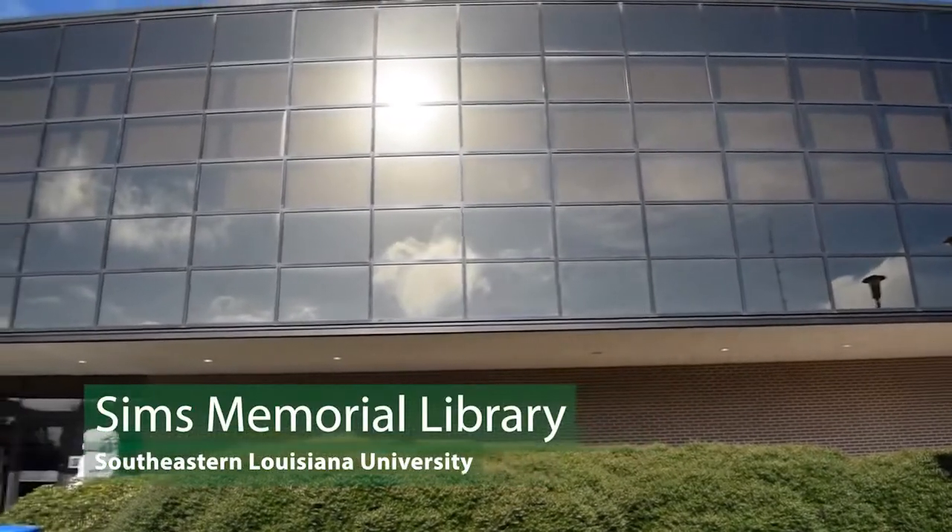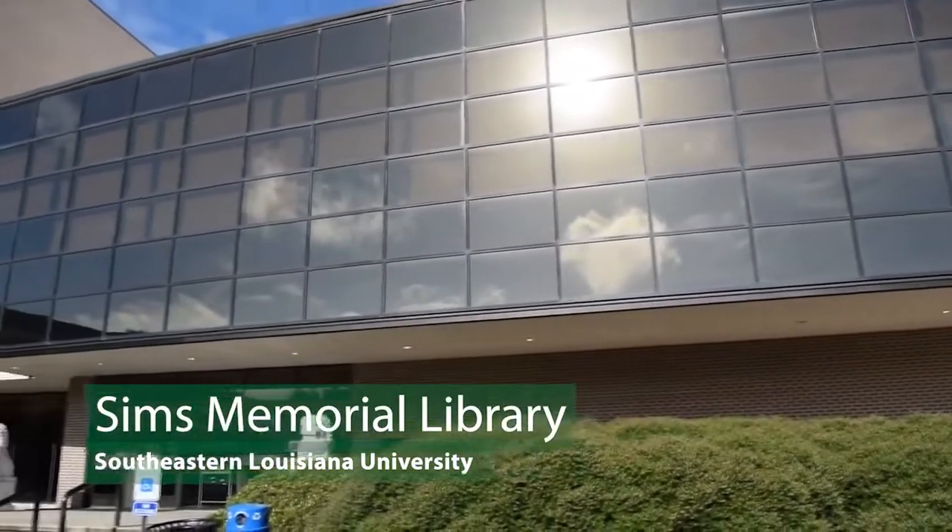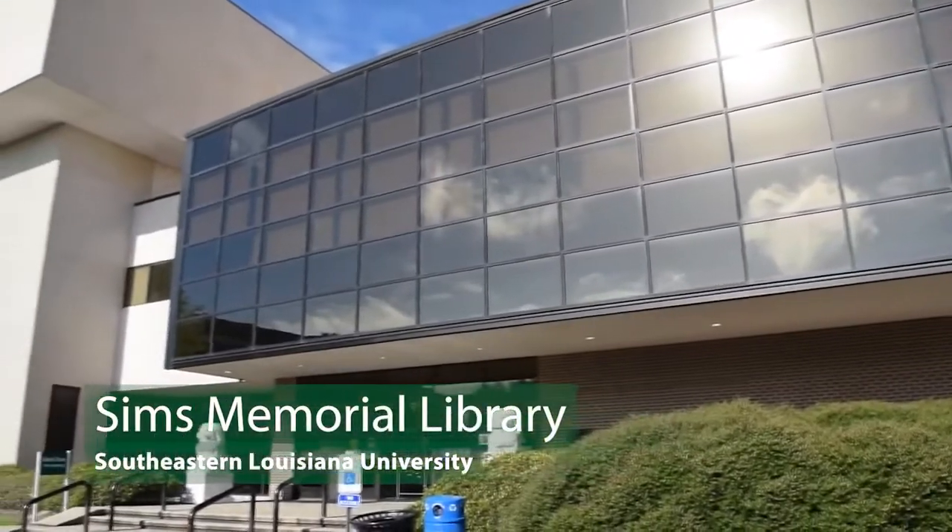Welcome to Southeastern Louisiana University. We're glad you could join us for a brief tour of Sims Memorial Library.